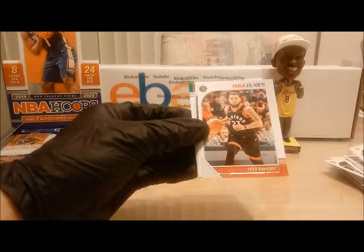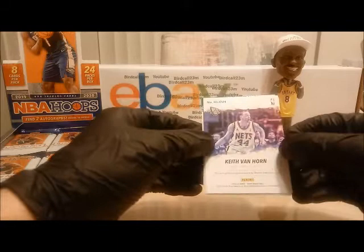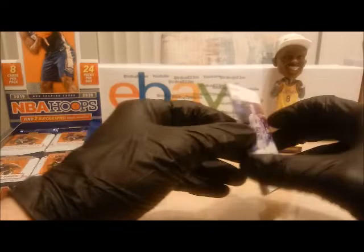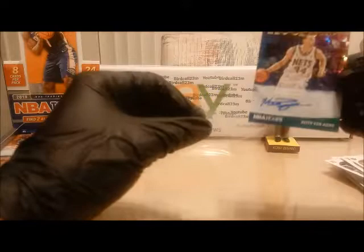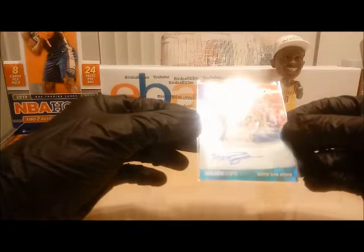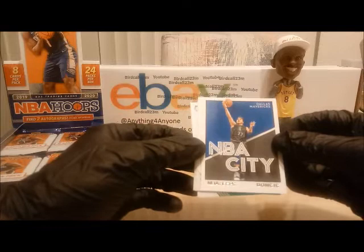Next card. We have Austin Rivers, Wendell Carter Jr., Fred VanVleet from Wichita State, and we have our first autograph. If anyone knows him — we beat them in the championship when he was on the New Jersey Nets. The autograph is Mr. Keith Van Horn. Keith Van Horn autograph — this will be added to the random number generator. Keith Van Horn, old school player — New Jersey Nets, played with Kerry Kittles, Richard Jefferson, Jason Kidd, and a lot of other awesome players.